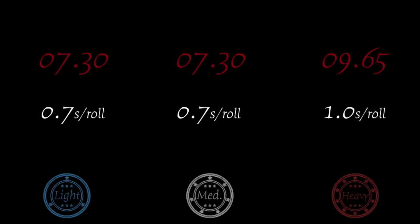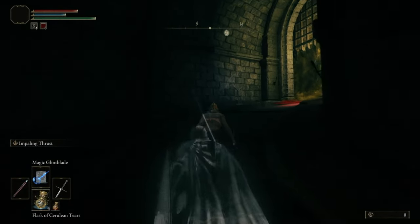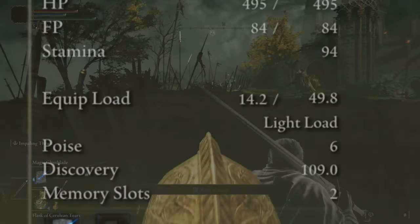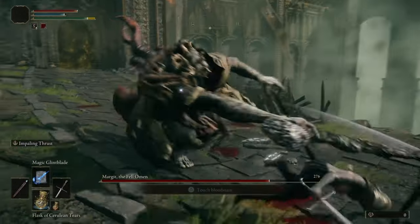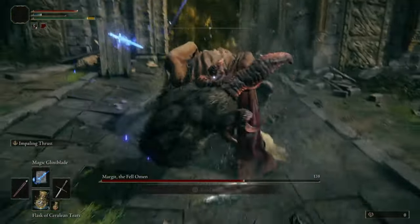However, I hypothesize that the light equip burden gives you more invincibility frames. In case you don't know, in all of the FromSoftware games, you get invincibility frames when you roll or dodge, which gives you — varying from about a quarter of a second to half a second depending on the game — a period of invincibility, so you can literally roll through attacks.